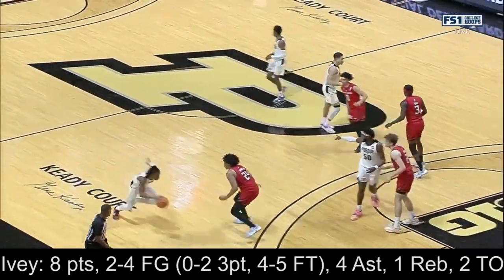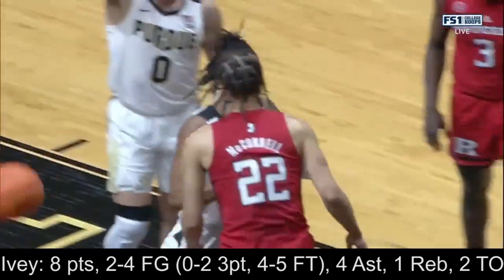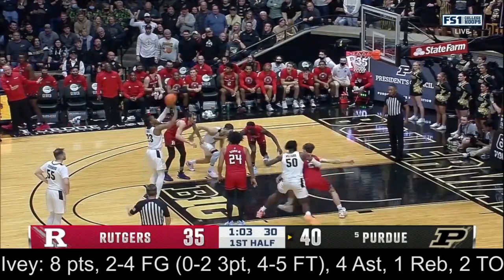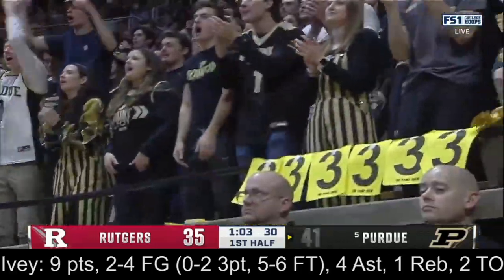Purdue lifts Rutgers' defense. We talked about foot races — Jaden Ivey just turns. Foul on McConnell — that was an explosion. And now a three-point play.